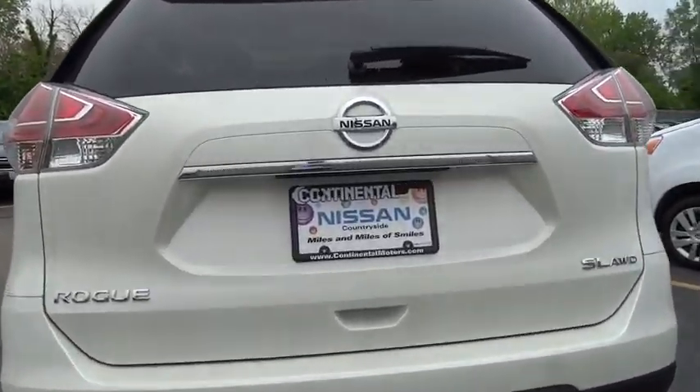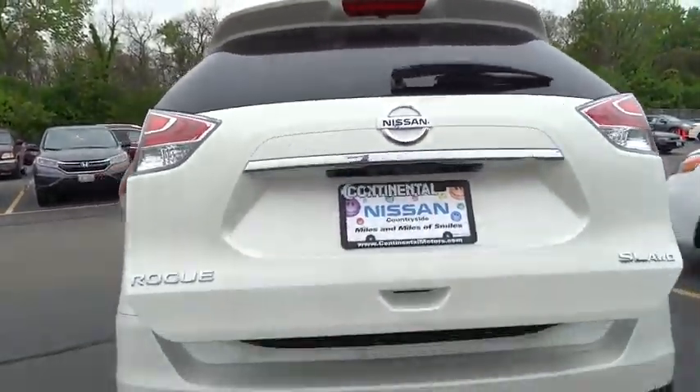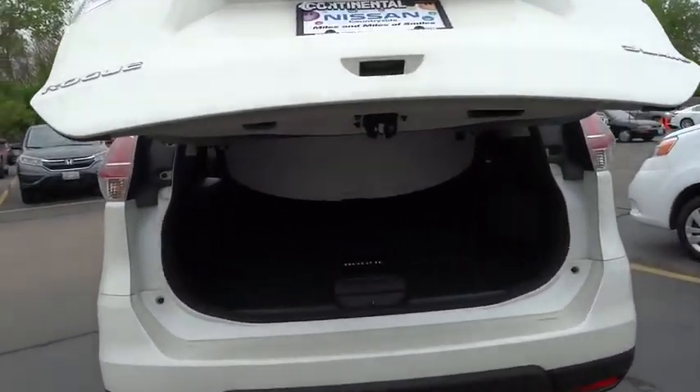Leather-wrapped steering wheel, power steering, adjustable steering wheel, cruise control, keyless start, aluminum wheels, four-wheel disc brakes, climate control, AM-FM stereo radio.